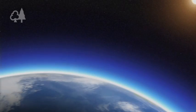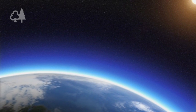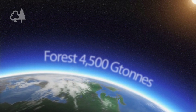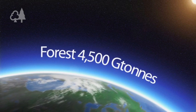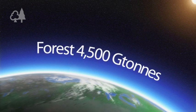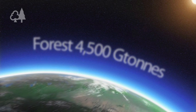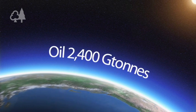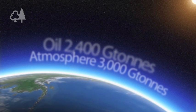Forests cover 4 billion hectares of the world's surface — that's almost one third of the total land area. The amount of carbon stored in these ecosystems is the equivalent of around 4,500 gigatons of CO2. That's more than the total carbon contained in the world's oil stocks, more than is contained in the atmosphere of the world itself.